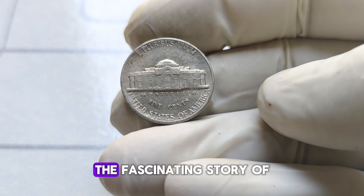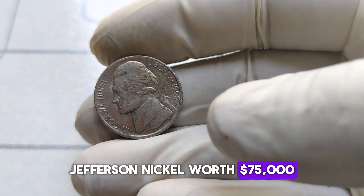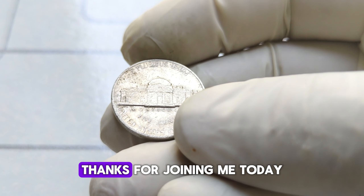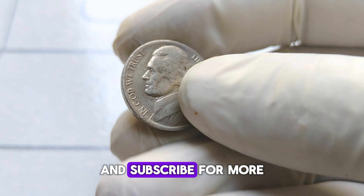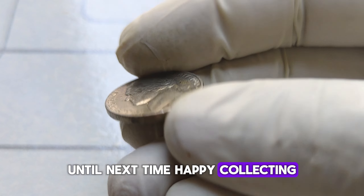There you have it, folks — the fascinating story of the 1990 P Jefferson nickel worth $75,000. Who would have thought that such a small coin could hold so much value? Thanks for joining me today. Don't forget to like, share, and subscribe for more captivating tales from the world of numismatics. Until next time, happy collecting!